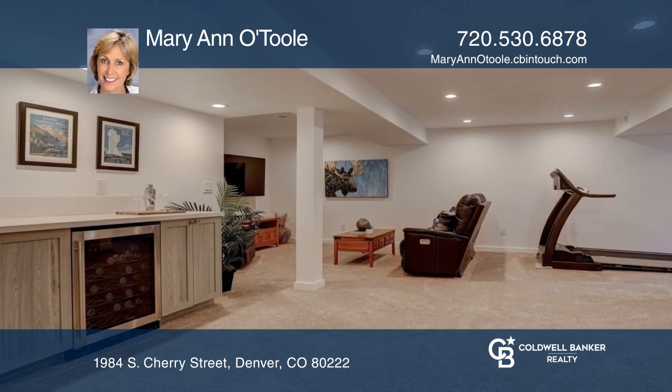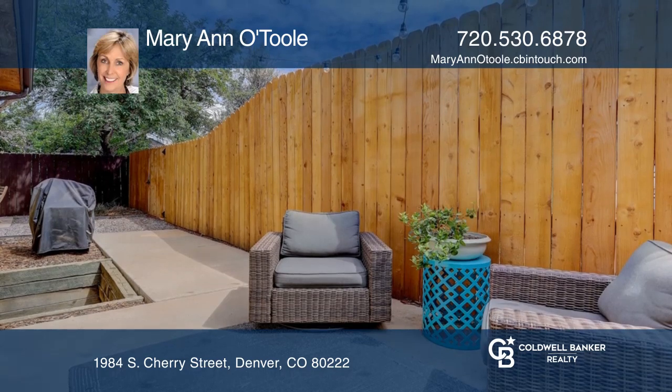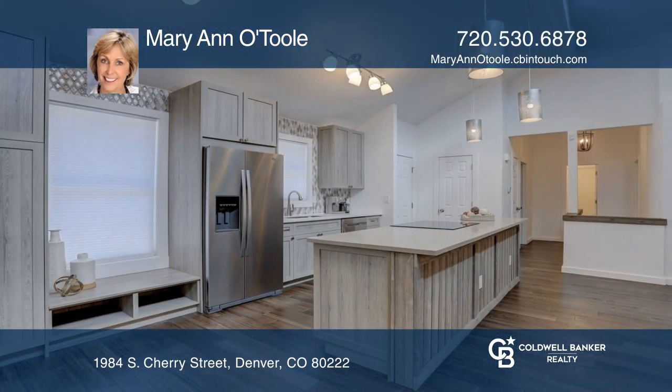This home is complete with a one-car garage, one off-street parking space, and a fenced yard. For a private tour, call Mary Ann O'Toole.